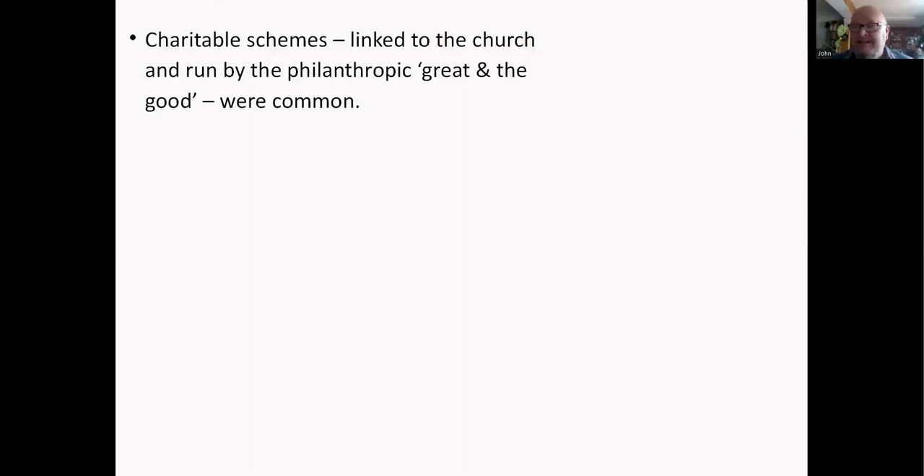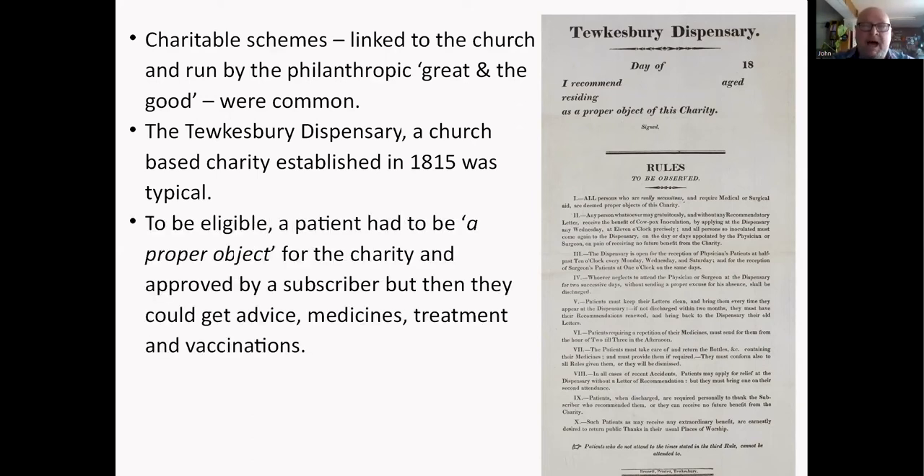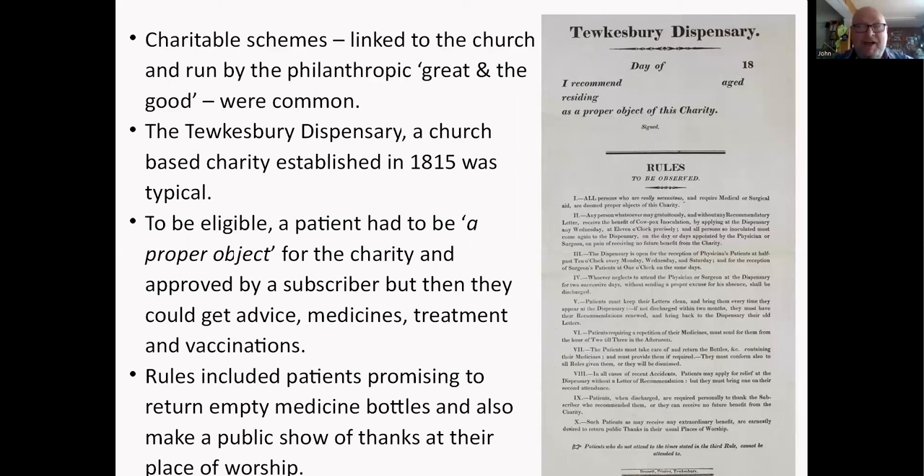Charitable schemes, usually linked to the church and run by philanthropic great and good, were also common. This is the Tewkesbury Dispensary, a church-based charity established in 1815 — here is an application form for it. To be eligible, the patient had to be a proper object for the charity, approved by a previous subscriber, and then they could get advice, medicines, treatment, and vaccinations if needed. There were various rules — including that you had to return empty medicine bottles and make a public show of thanks at your place of worship.